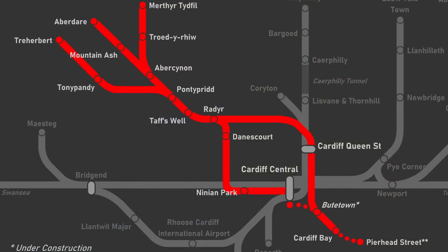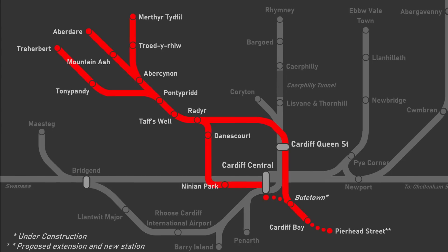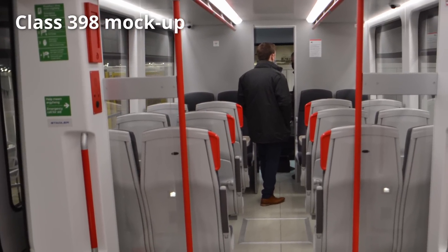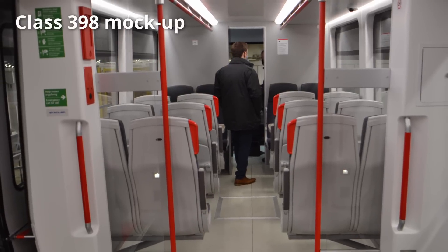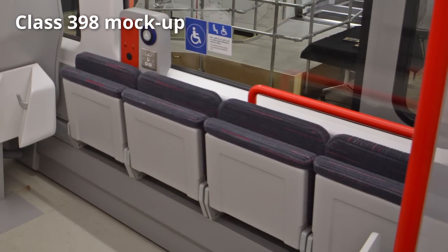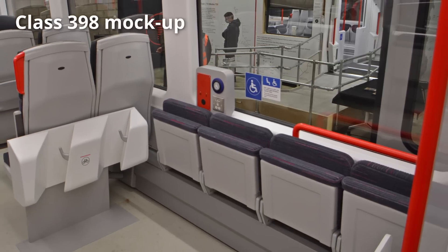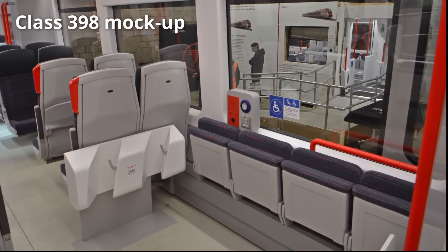The Class 398s also have fewer seats than the outgoing Class 150s, however this will be more than made up for with the doubling of the service frequency from two to four trains per hour in the week during the day. The 40-metre long three-car units have 96 standard seats plus 31 tip-up seats and are designed to carry an additional 126 standing passengers. The units also have two spaces for wheelchairs and six for bikes per three-car set, and can operate in multiple to form 80-metre long six-car trains.